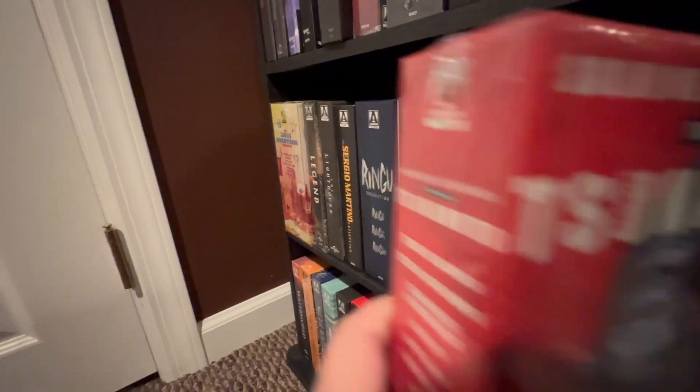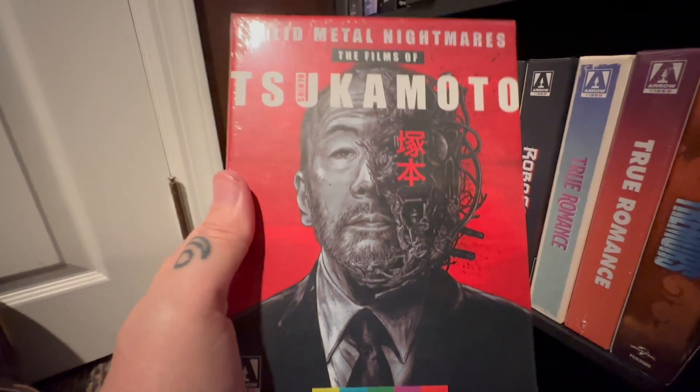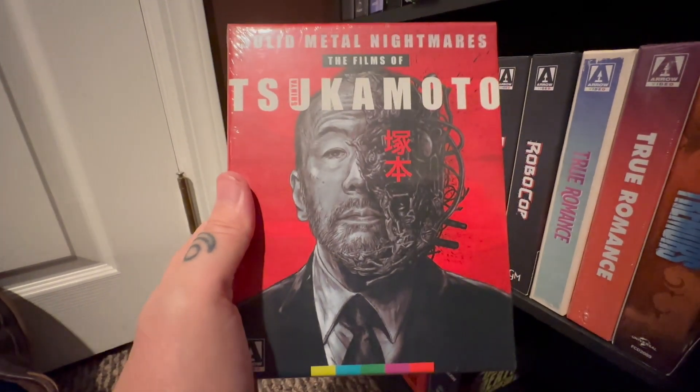And then I have this set here — The Solid Metal Nightmares. It's a funny thing: I had this set, someone noticed it and asked if I would be willing to sell it. I figured I wasn't going to watch it, so I sold it. And then guess what? I bought it again.